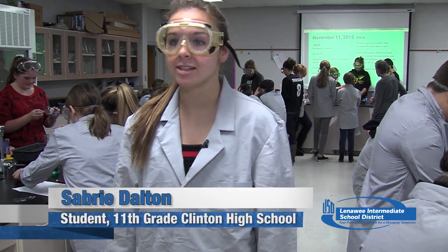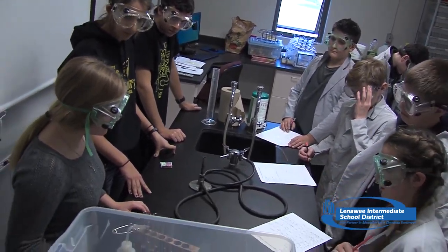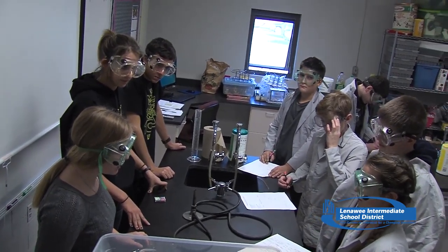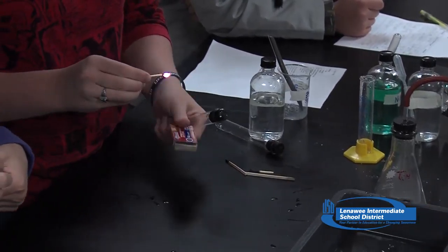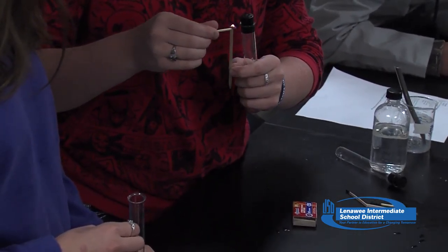For today we are trying to get the middle schoolers interested in chemistry before they get to high school. The more we try and get them involved, the better they seem to want to know. And so if we let one person kind of take off then they're the only one learning. So we're trying to get them all involved so you can see them be a little more comfortable in asking questions and talking.